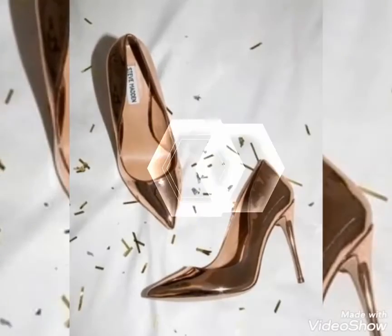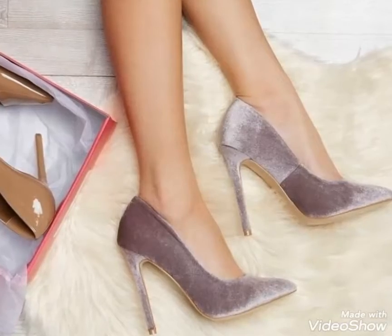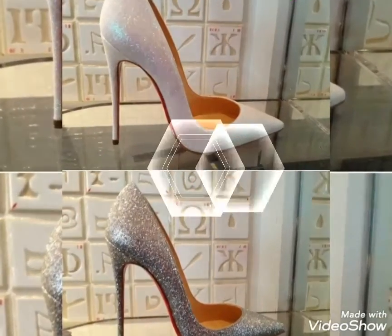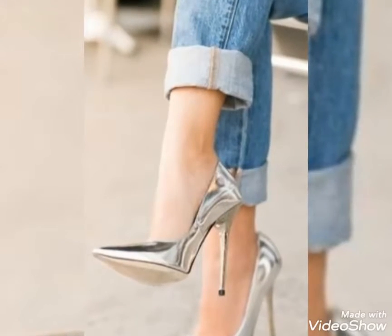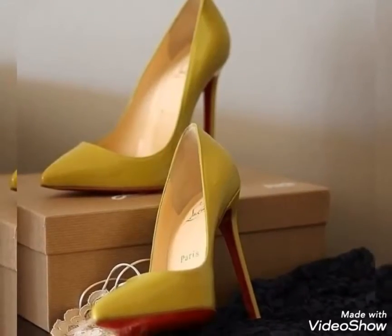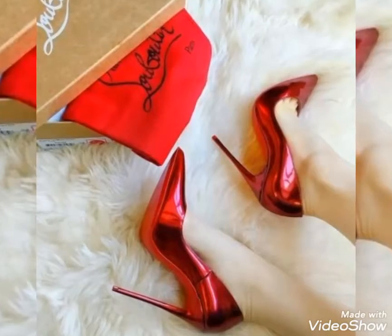Dear viewers, if you like the video then please share it with your friends, family and on social media. Please support me by subscribing to my channel, and after subscription press the bell icon to get all notifications of my upcoming videos about latest ladies fashion content.